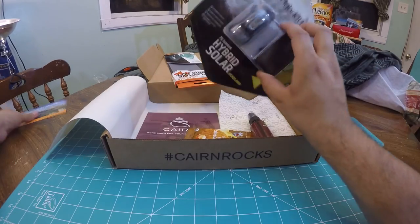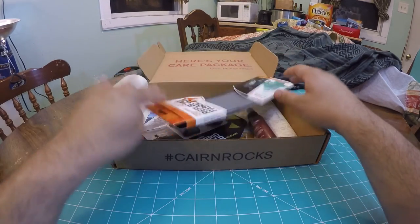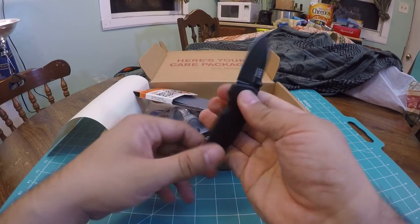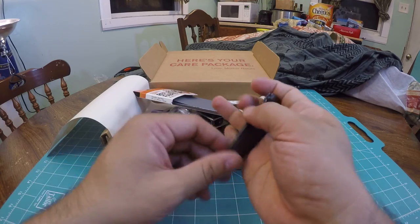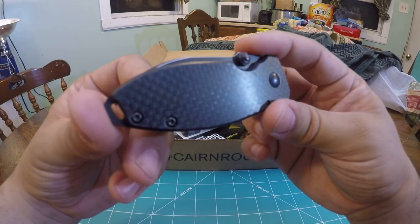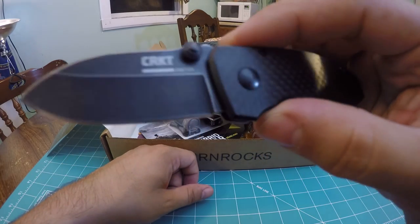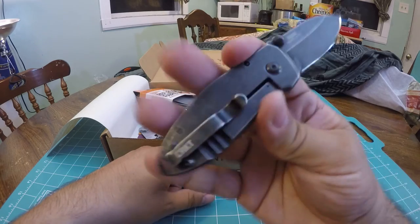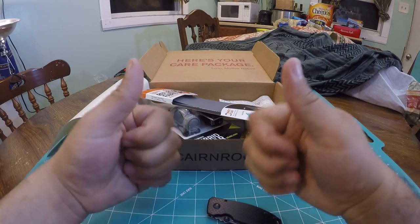I'm pumped to try out the headlamp — headlamps are always cool. Stay tuned guys. Be sure to check out the eye in the upper right hand corner. I'll post some other Cairn videos, some of my older ones if you want to check those out, as well as the sweet carbon fiber limited edition CRKT Blade HQ exclusive Squid. Thank you guys, have a great time, and I'll see you outside.